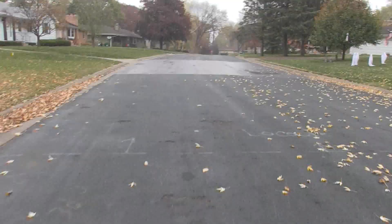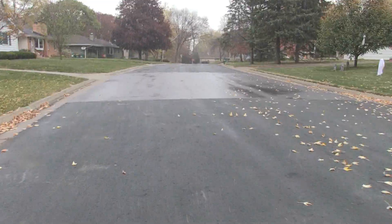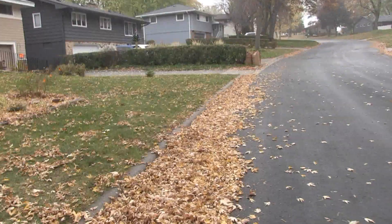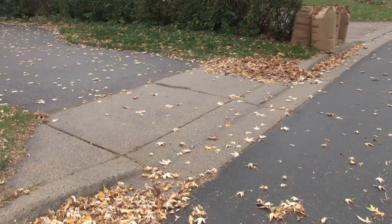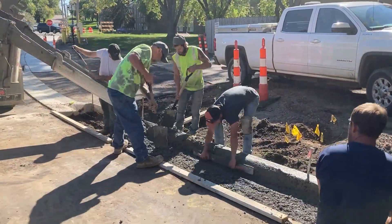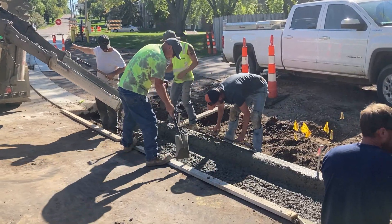A review will be conducted in the project area to identify non-conforming driveways — that is, driveways that do not meet current code. The non-conforming portion could be in the boulevard, on private property, or both. Property owners with non-conforming driveways will be notified. During the utility reconstruction activities, the street will reconstruct the curb cut and boulevard portion of these non-conforming driveways to meet the current code.